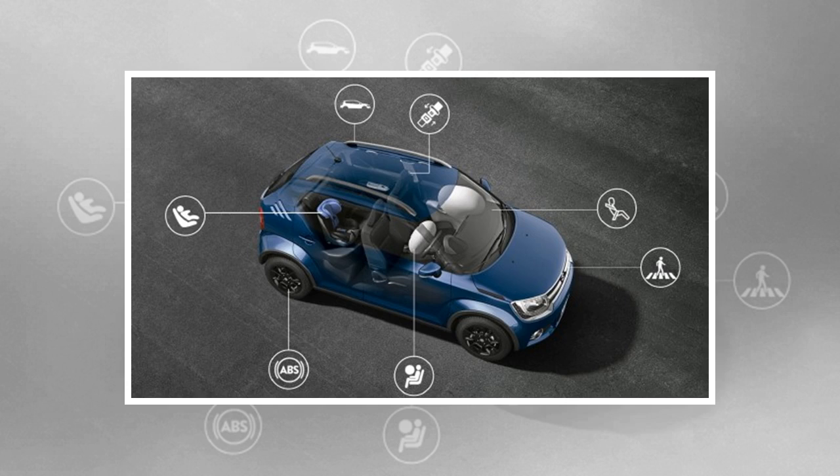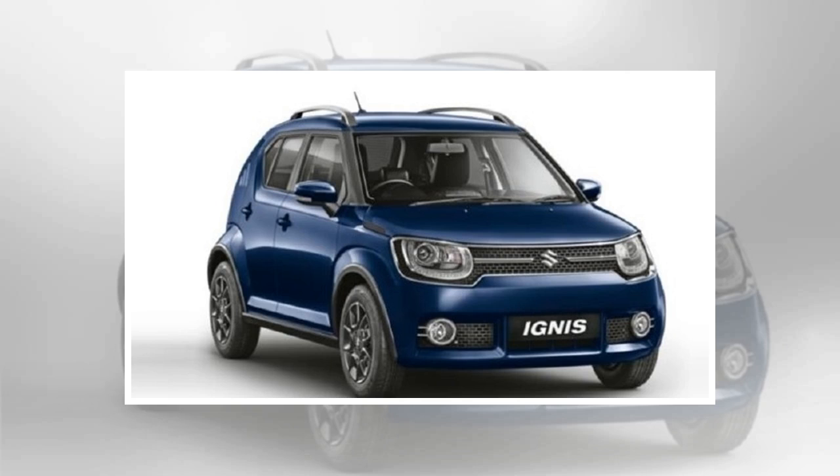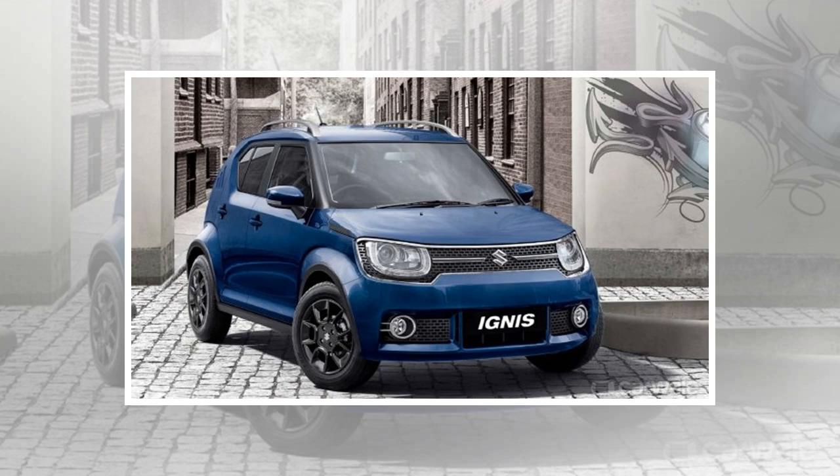As you can clearly see, the car still carries its tall boy stance. It now gets new roof rails which accentuate its sporty avatar. Features like LED projector headlamps, U-shaped LED daytime running lights, and a chrome-lined front grille continue to add character to the fascia.